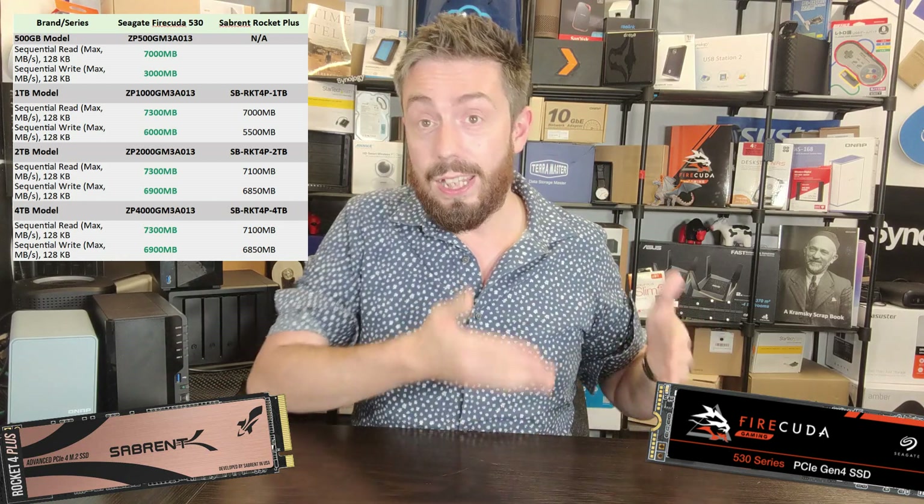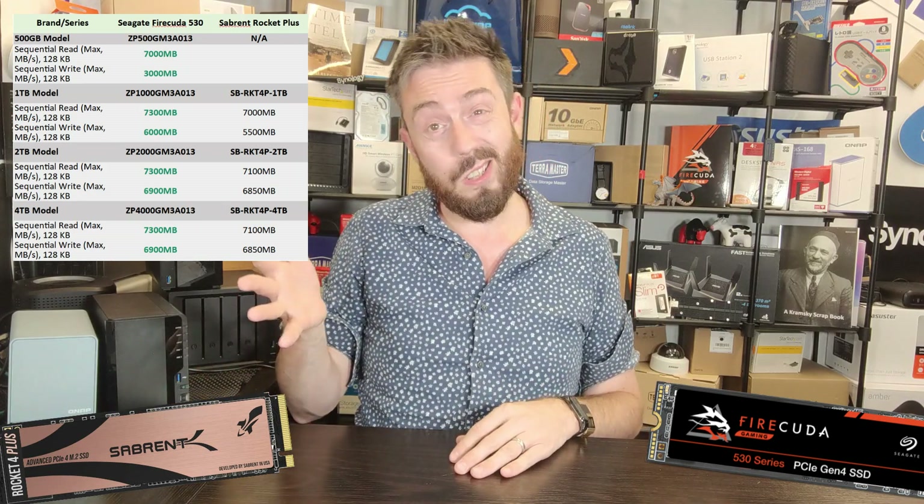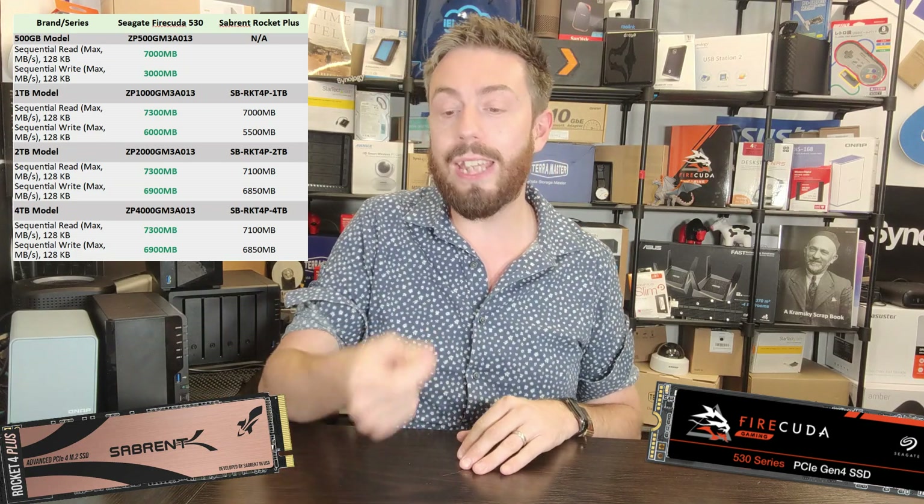The FireCuda 530 is the better drive in terms of sequential read and write performance, but you've got to give the Sabrent Rocket Plus some kudos — though that kudos will fall by the wayside a little bit once we move into the IOPS.